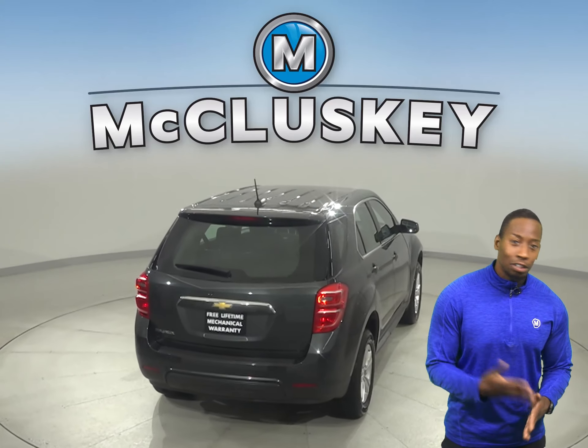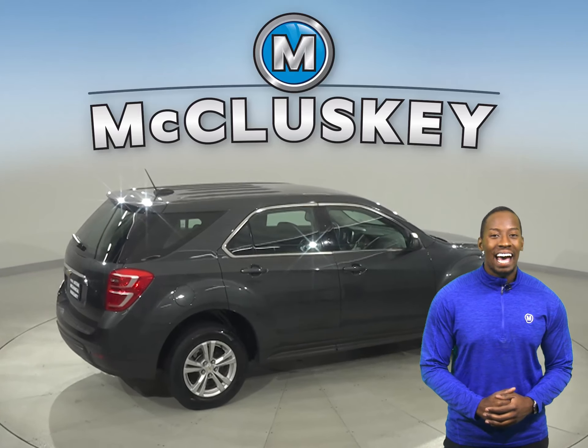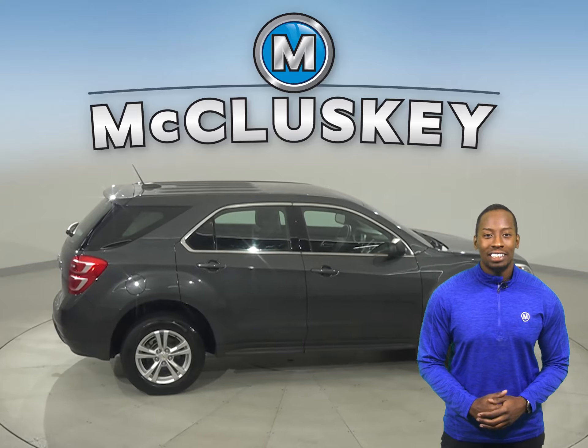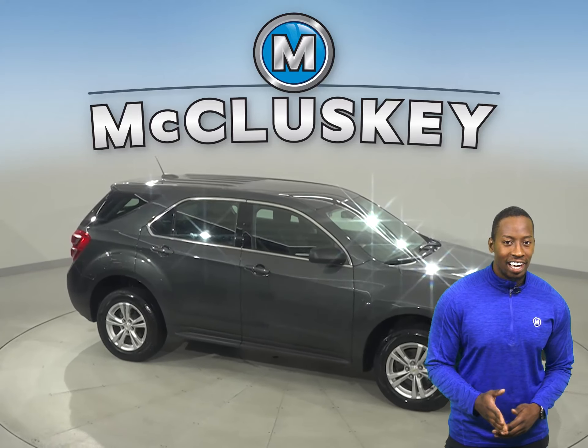There's a rear view camera, so parking and reversing will be safe and simple. There's AM FM radio and XM available radio. Traction control and ABS brakes are also available for your safety.